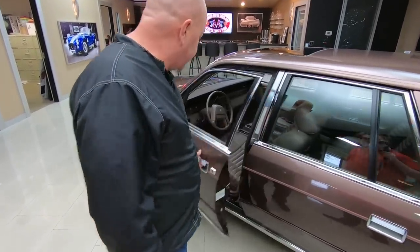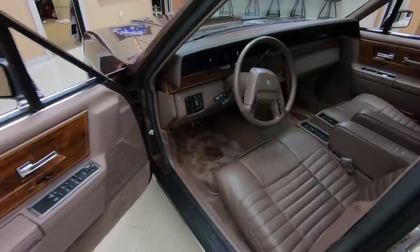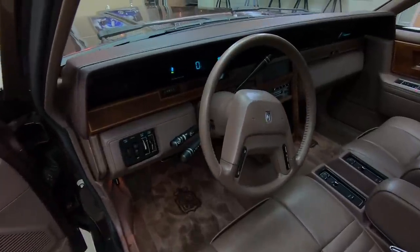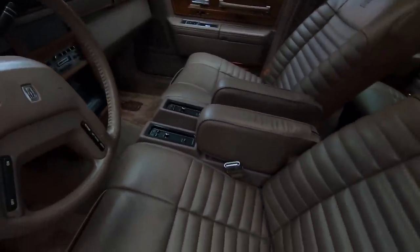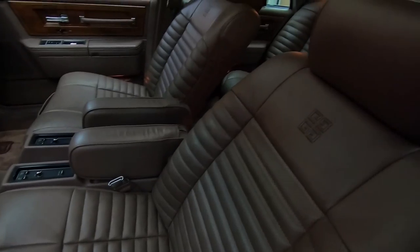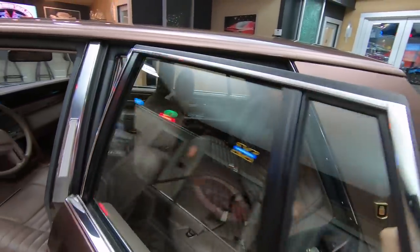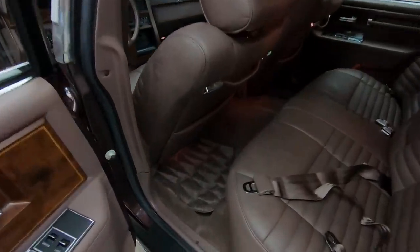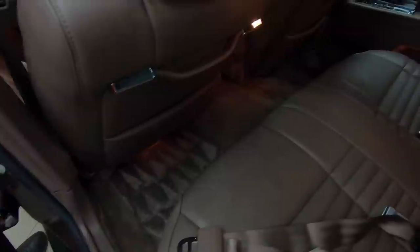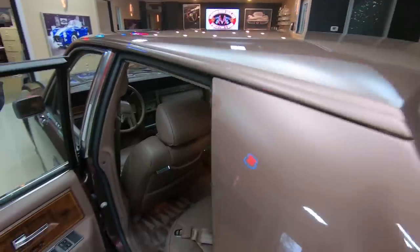It's got keyless entry here. Got great looking seats in here. Now this is the Givenchy model — this is the designer model, that's why that interior is looking beautiful. No wear on the interior whatsoever. Front and rear seats looking good, your seatbelts front and rear. You can see all that carpeting looks good in there. Just an amazing ride right here. You want to talk about luxury? This baby is luxury. You can see it's got the moonroof in it too.